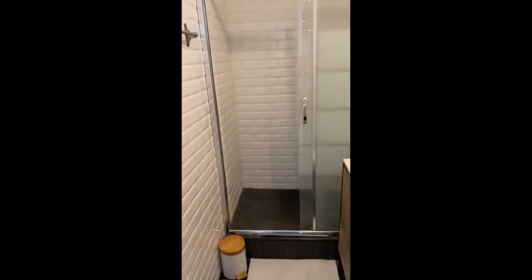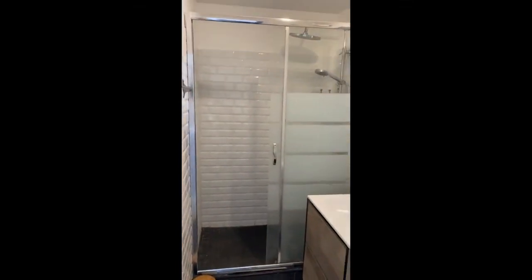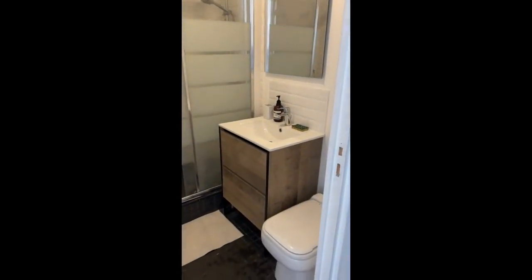On this side you will have the bathroom with the shower. There is a little basket, the toilet and the sink, with cabinets underneath and a mirror on top.